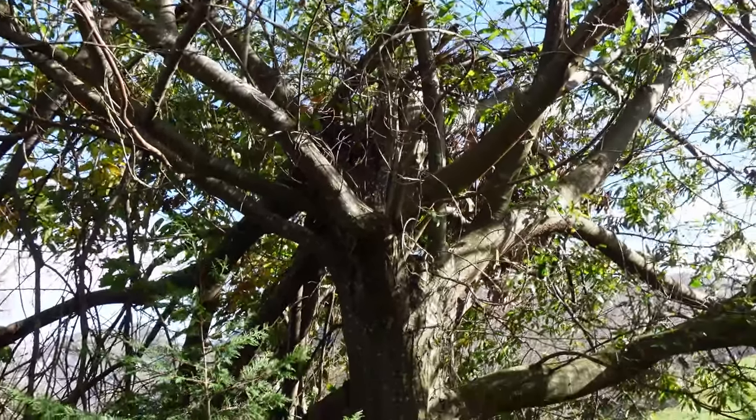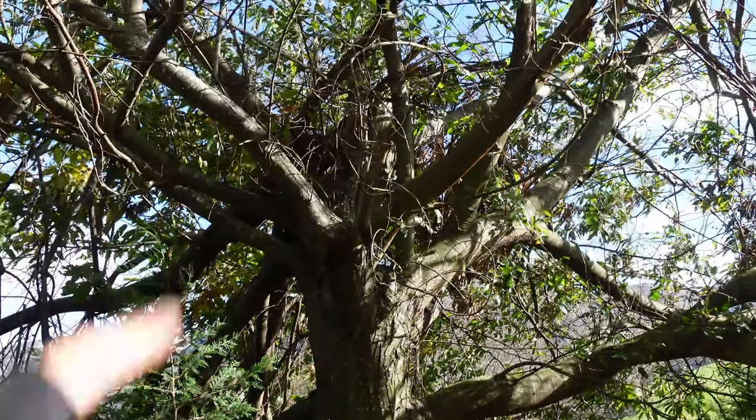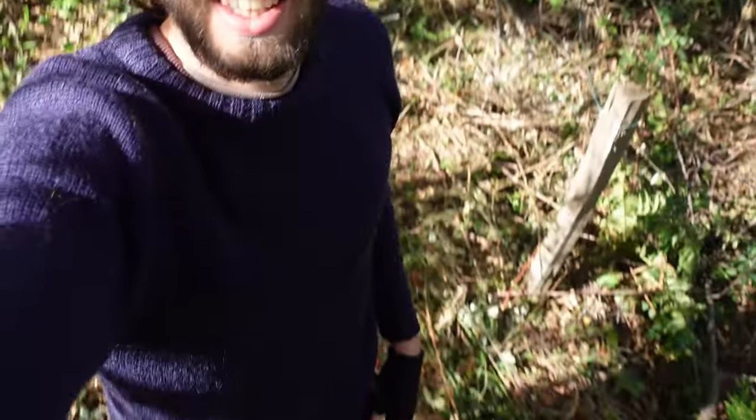You can really see the damage — the main branch here just completely broke off, so I need to fix it. I got my toolkit out, I got my harness on, I have my gloves and my saw with me, so I'm gonna get started. Let's see how this goes.